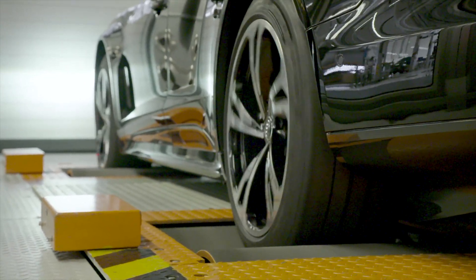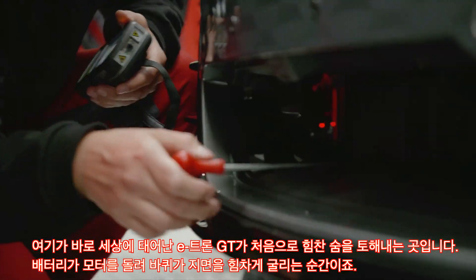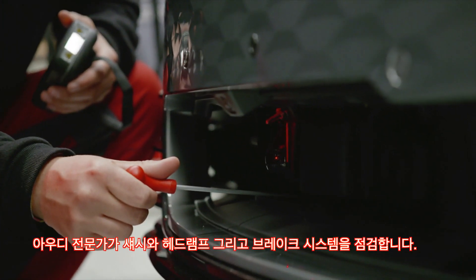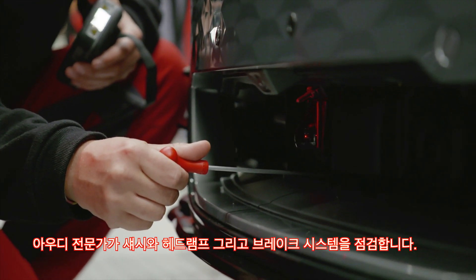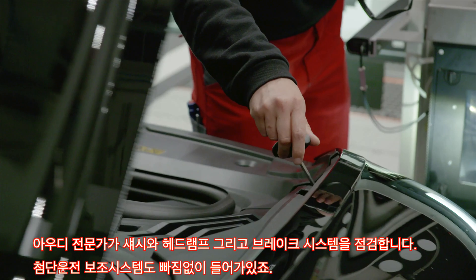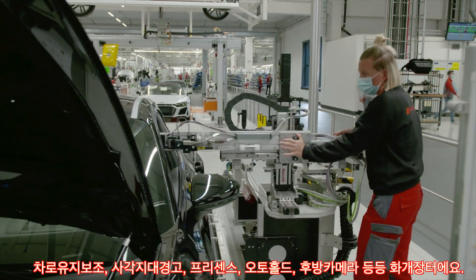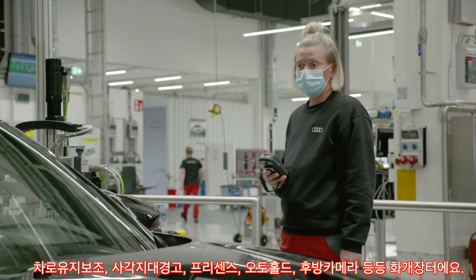This is where the Audi e-tron GT is brought to life. The motors run for the very first time on the chassis dynamometer. Audi's experts check the chassis, headlights and brake system. Audi's well-known driver assistance systems are fitted to support the future driver, including active lane assist, side assist, presets, hold assist, reversing camera and many more.